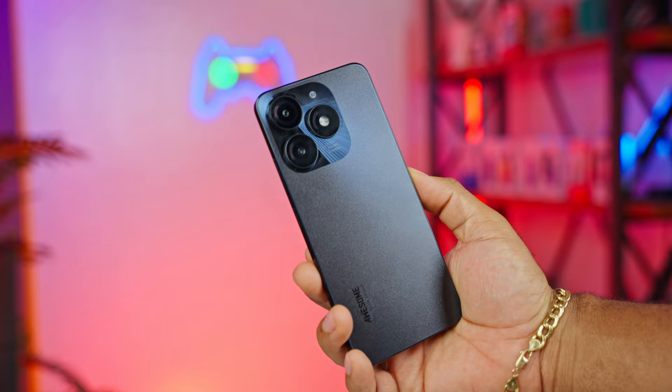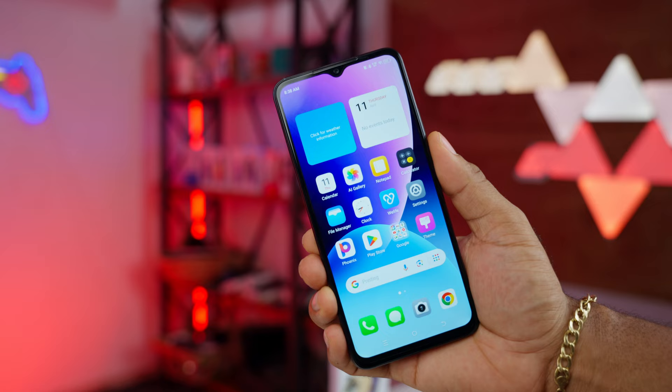I handed these devices to the guys here at the studio and for some reason, the Itel A70 became the darling for its comfy grip. I wanted to know why, and one thing they kept saying was how comfortable it was to hold in the hand. Taking a close look, two things became clear.